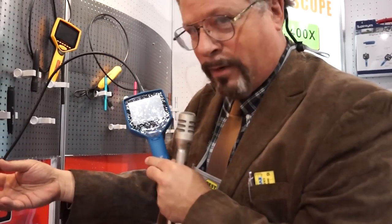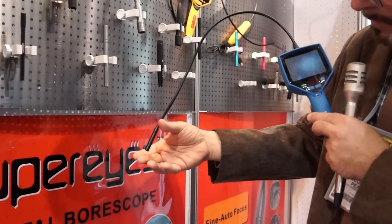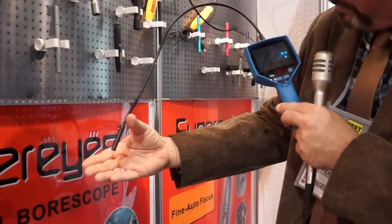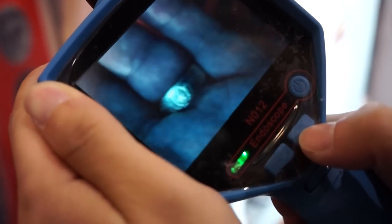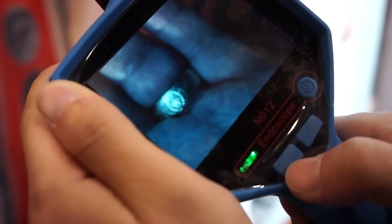Here's the borescope. There it is. Okay, that's pretty good.